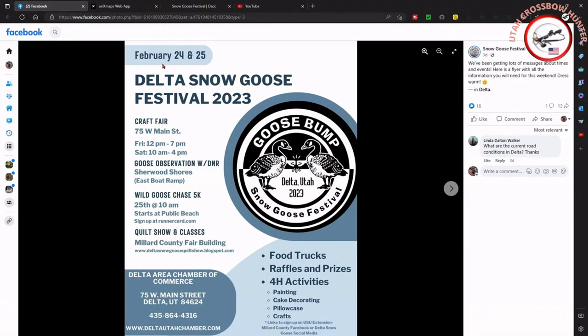We're back inside and I'll show you a brief overview of the area. As you can see it was February 24th and 25th — the Delta Snow Geese Festival 2023. They had crafts, goose observation with DNR people, a Wild Goose Chase 5K, food trucks, and a raffle. Pretty cool stuff.